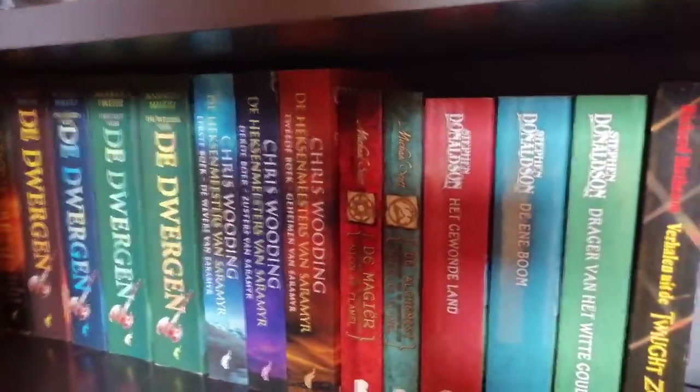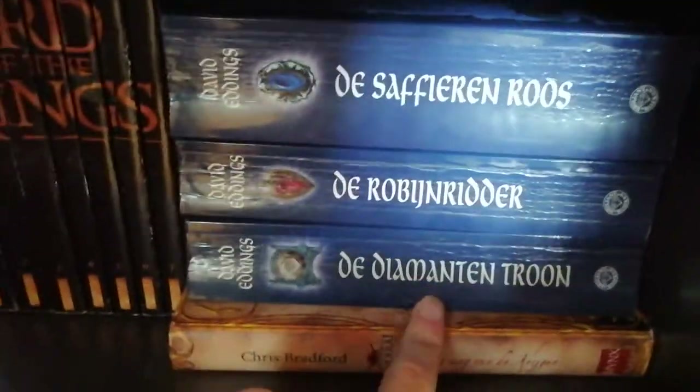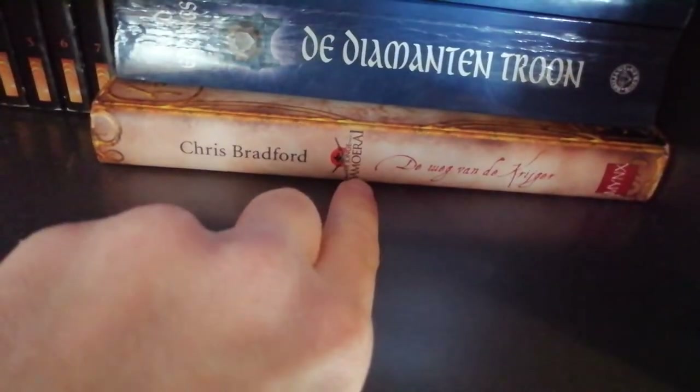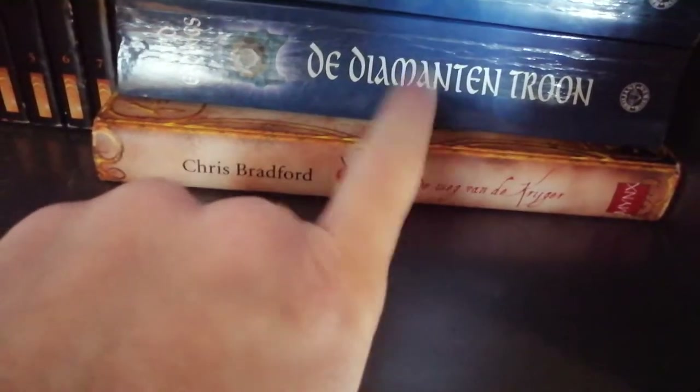We have David Eddings and the Millennium Trilogy. We have The Warrior by Chris Bradford — I like the cover; I found it in a thrift store and have no idea what it's about. I'm guessing a samurai.